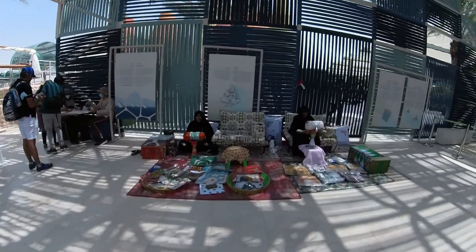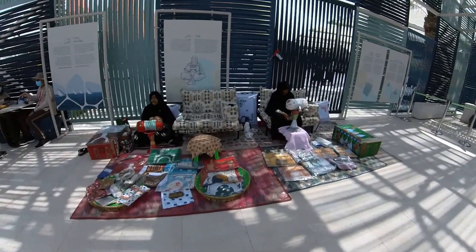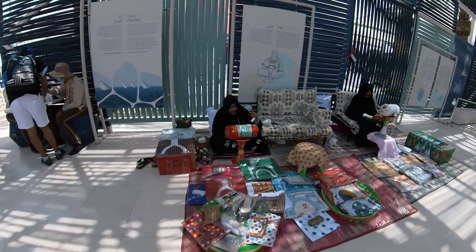And here is some of their wares on display as well.